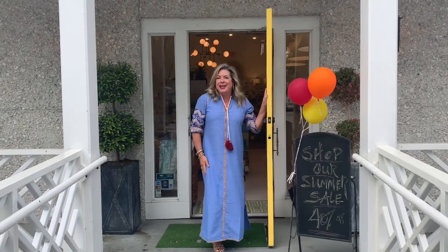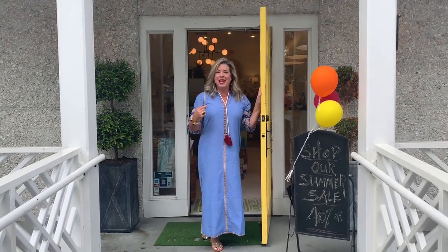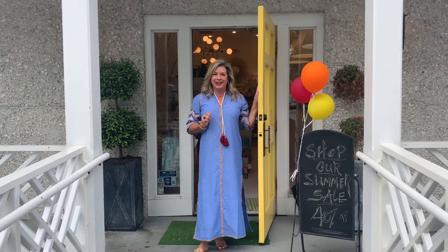Hi there and welcome to Behind the Yellow Door at Two Friends. Come on in and let me show you what's happening this week. This week Behind the Yellow Door I'm going to show you some of our brand new arrivals that are perfect for back to school.